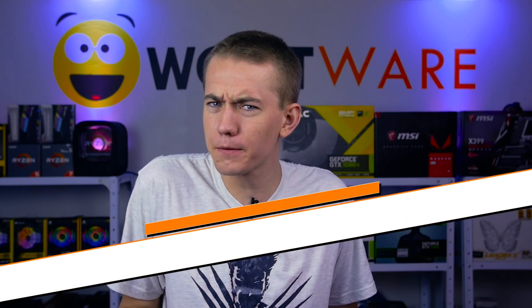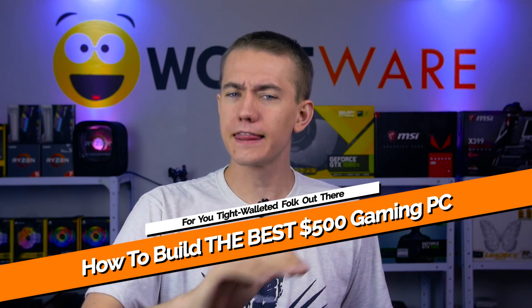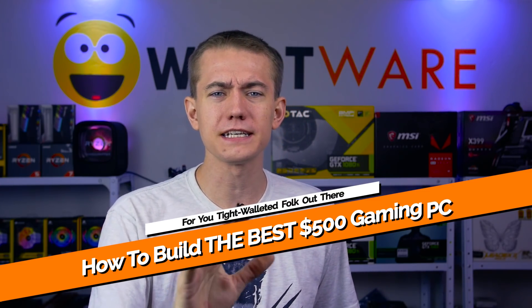We know a lot of you are in the market for building a gaming PC right now, so we wanted to come up with a budget guide on how to build the best $500 gaming PC that you possibly can right now. We'll be having guides coming up for the higher price tiers, but we thought we should start with you budget-conscious folk first.